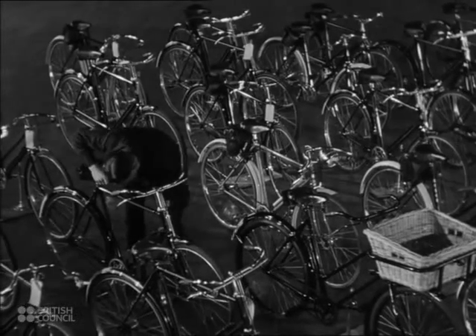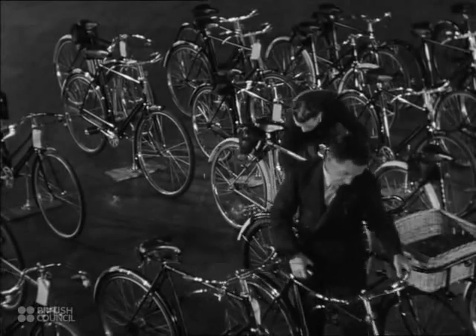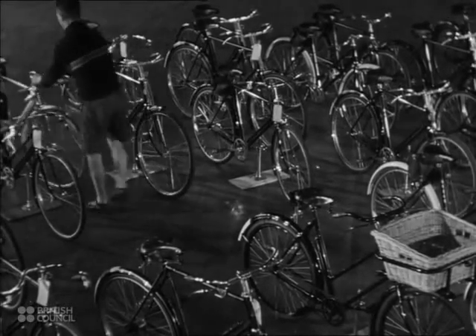There are bicycles for all purposes, suitable for men, women, boys and girls. Here are some of them being taken out for a test run by the firm's test riders.